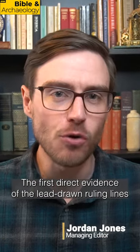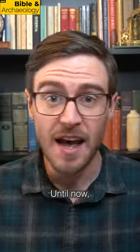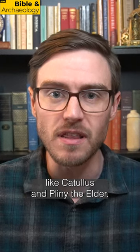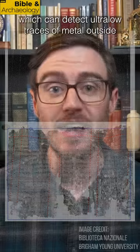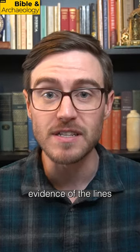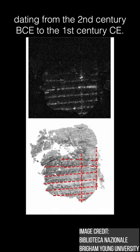The first direct evidence of the lead-drawn ruling lines believed to have been used by ancient scribes to help lay out Greek papyrus has been found by researchers in a series of unrolled Herculaneum papyri. Until now, all that was known about this practice came from ancient sources like Catullus and Pliny the Elder. However, by using macro x-ray fluorescence imaging, which can detect ultra-low traces of metal outside the detection limits of other instruments, researchers were able to identify the first direct evidence of the lines in a series of papyrus fragments from six Herculaneum rolls dating from the 2nd century BCE to the 1st century CE.